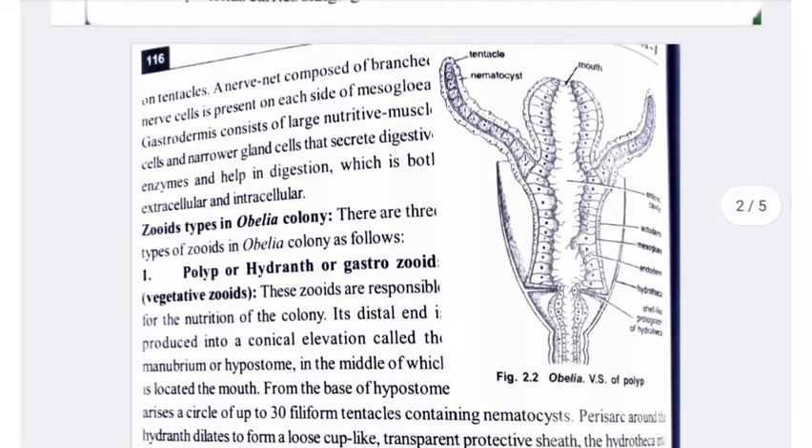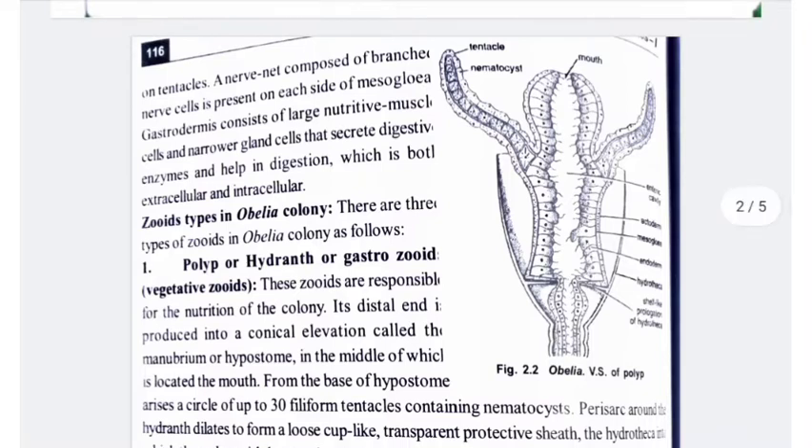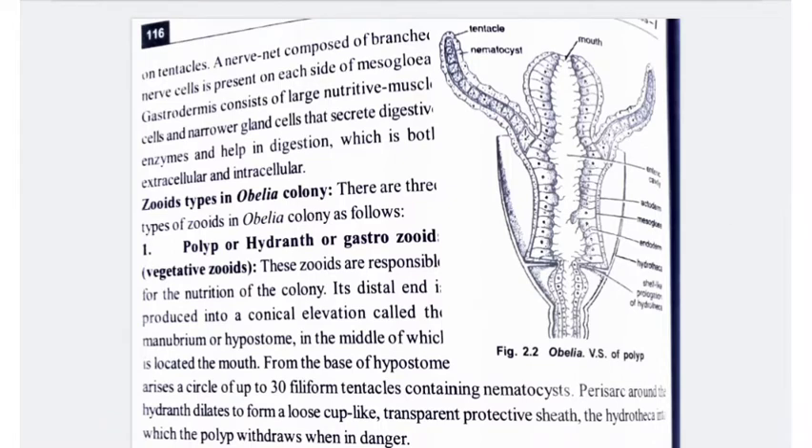The epidermis carries stinging cells or nematocysts, which are especially abundant on tentacles. A nerve net composed of branching nerve cells is present on each side of the mesoglia. The gastrodermis consists of large nutritive muscle cells and narrower gland cells that secrete digestive enzymes, aiding in both extracellular and intracellular digestion.